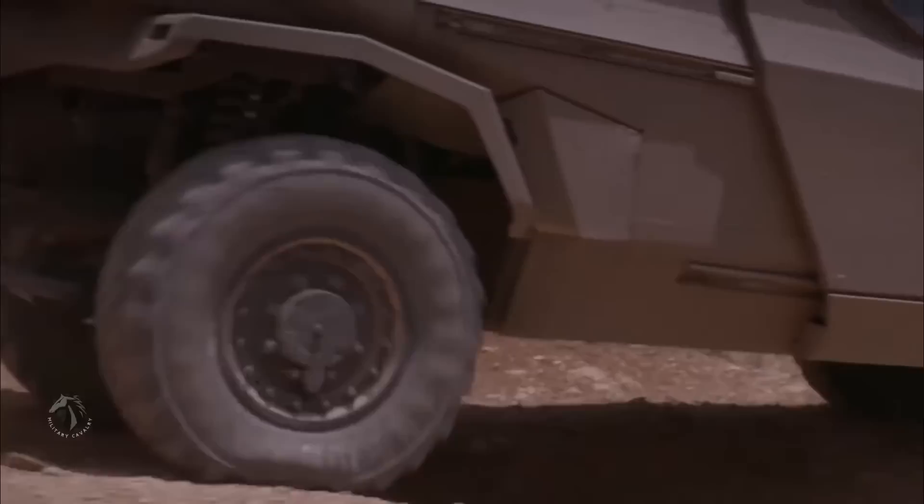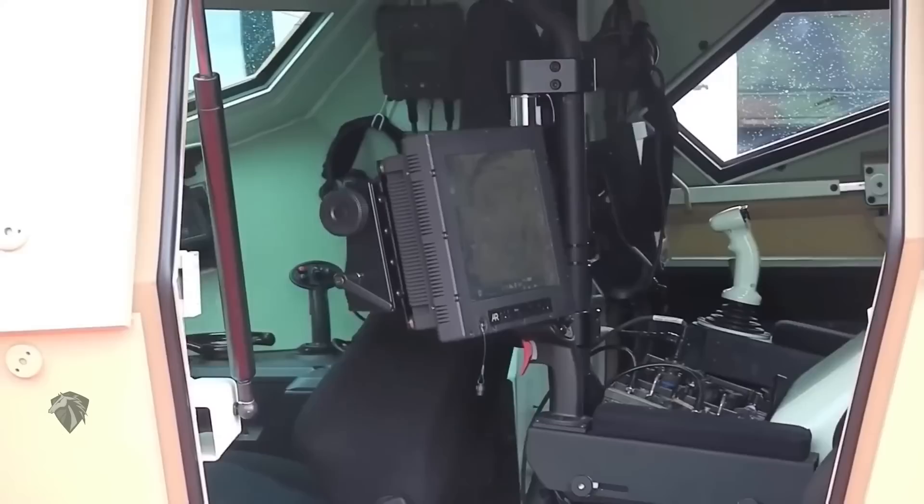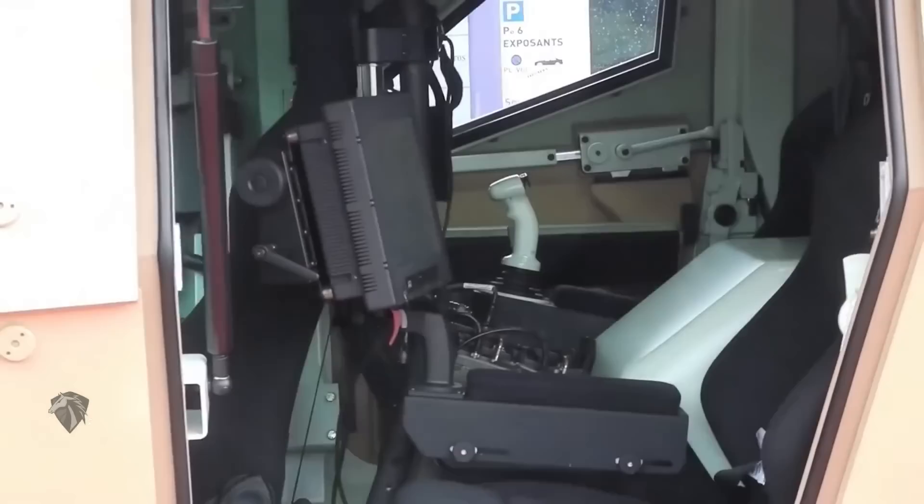It's equipped with a 30-millimeter dual-feed cannon, plus medium and short-range missile launchers. It can also be outfitted with various sensors, cameras, and navigation systems. The Panhard Crab is also incredibly tough, with an all-welded steel and aluminum armor made to withstand shell impacts.